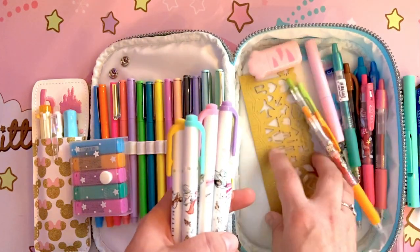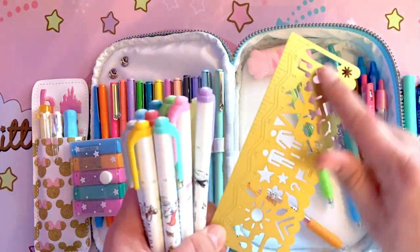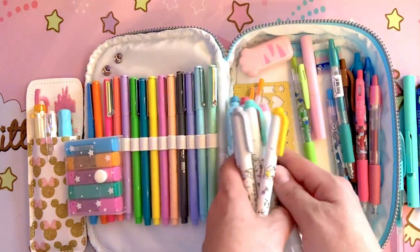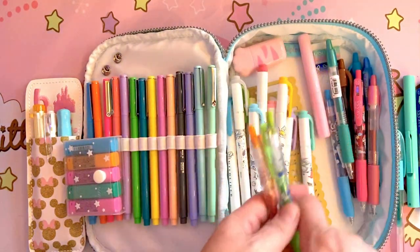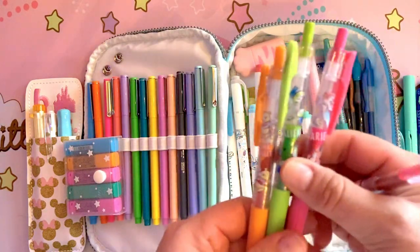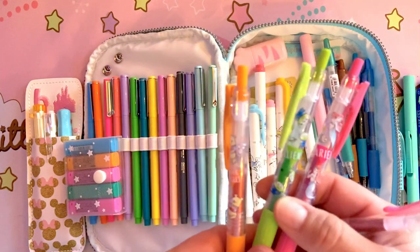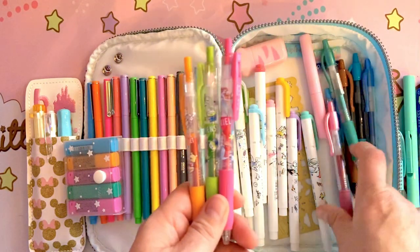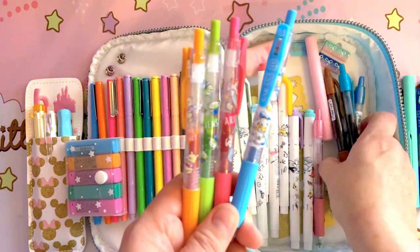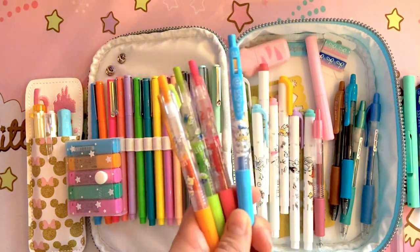I also have a little ruler from Amy Tangerine — it's a ruler along with little stencils that you can create with. Then I have some more Sarasa pens. These are all Disney: Little Mermaid, the little aliens from Toy Story, Winnie the Pooh, Donald. A lot of these are the little specialty ones, which are a little bit harder to get.